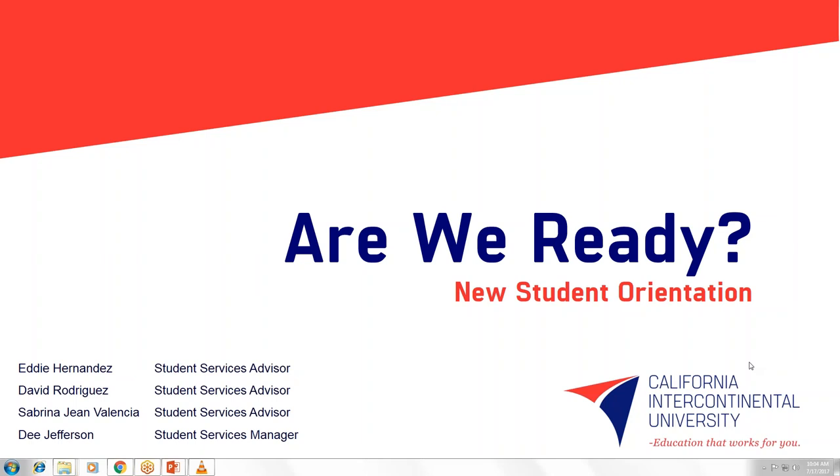For those just joining us, we are going to be placing students on mute during our presentation. You'll be seeing a copy of this presentation along with the PowerPoint by tomorrow. Let's go ahead and move forward with our presentation from Sabrina Valencia.